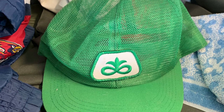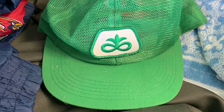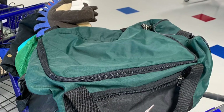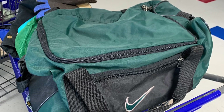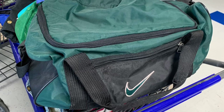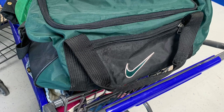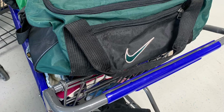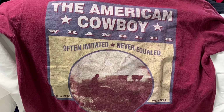We got a vintage Pioneer full mesh hat with K-Products branding — I love these, done well for me at auction. Then a green Nike duffel bag with the white tag inside — I picked it up mainly because it's foldable, making it easier to ship. A lot of bags are stiff and hard to ship, but this one folds up nicely.